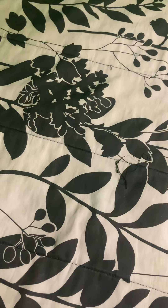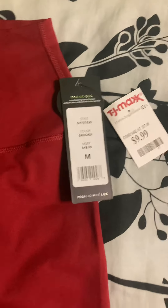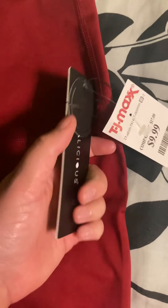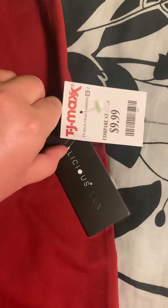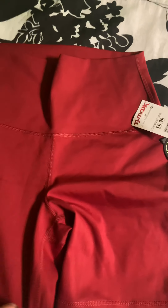The next thing that I got from TJ Maxx were these athletic shorts. They're in the color Sangria and were $9.99 — another great deal. These were in size medium; I found that the large ones kept falling down so I went with medium. The brand is Yogalicious Luxe. I love anything in a reddish, wine color, so these are perfect. Even though we're going to be getting into cooler weather here in Illinois, it's still hot out so I can't wait to wear these.